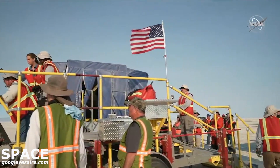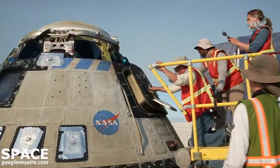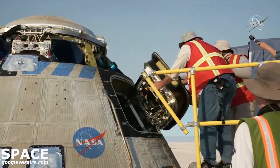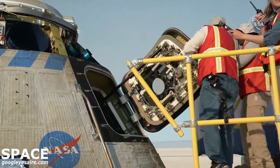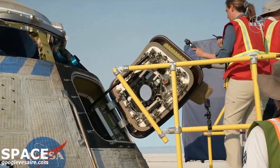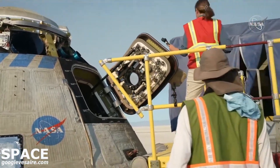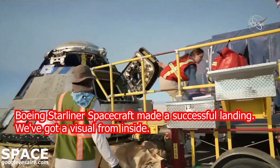After they get that confirmed, we'll be able to get the hatch opened. Once we're done with the hatch opening procedure we will go through the closeout. Starliner will actually stay overnight, be sent to a processing center, and then make its way back to Florida. We'll be remaining here in New Mexico a few more days as we go through those procedures, but we're very happy to have had a successful test flight in preparation for our next crew flight test.